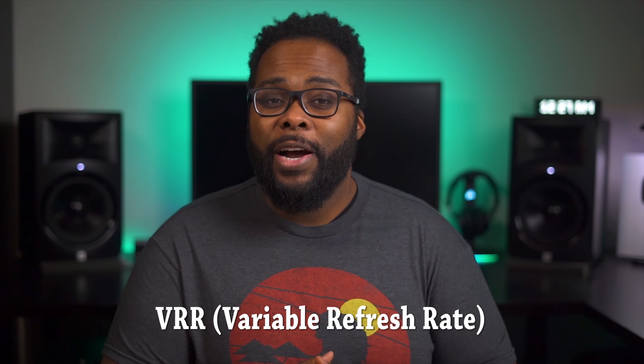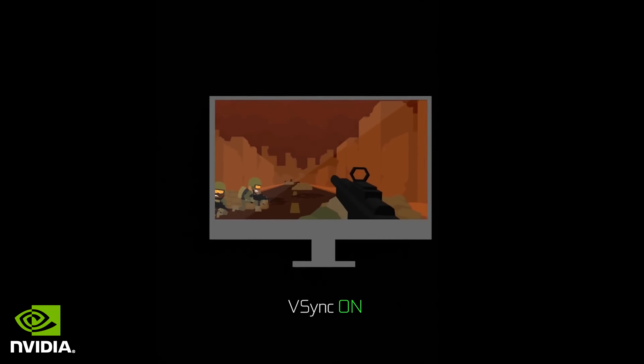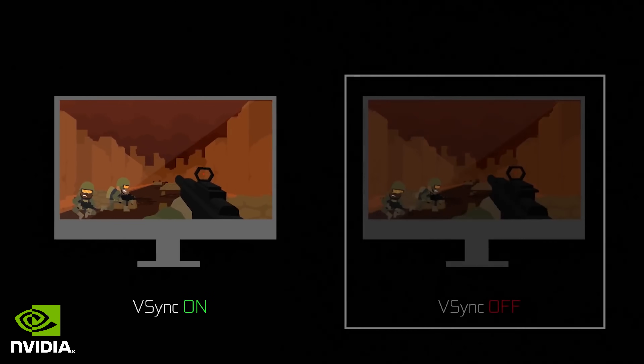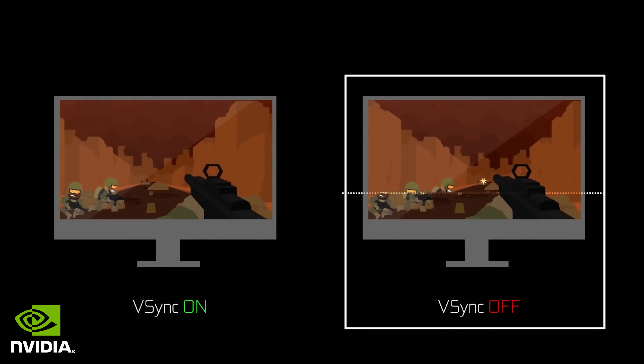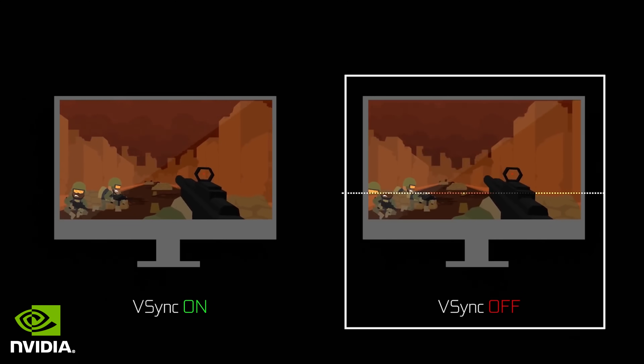The next feature is VRR, or variable refresh rate, which is a game changer when it comes to gaming. VRR can automatically adjust your TV's frame rate to match the frame rate coming from your console or computer, which greatly reduces judder, lag, and frame tearing. This means you get much smoother video, which is key for gaming.